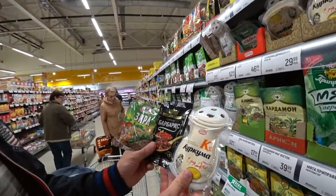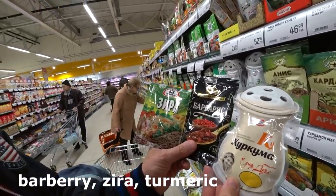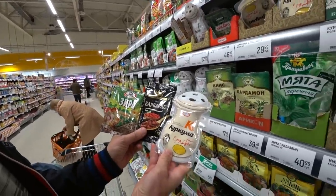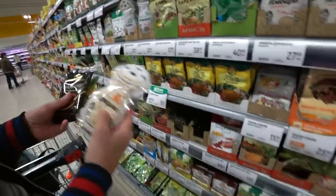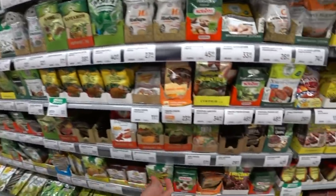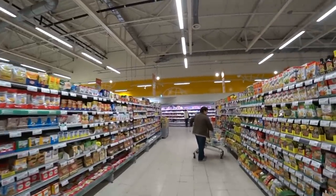Alex decided to take three spices: curcuma (turmeric), barbaris, and zira. I'm not sure about the English names so I will write them on the screen for you. They are 50 cents, 50 cents, and 30 cents, so about two dollars total spent on spices.